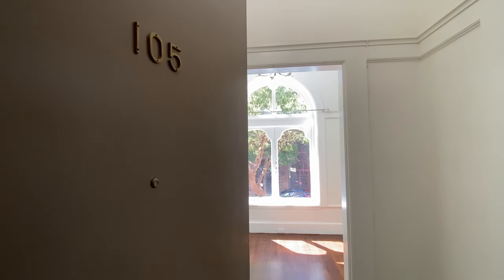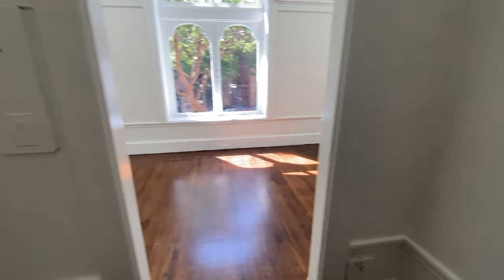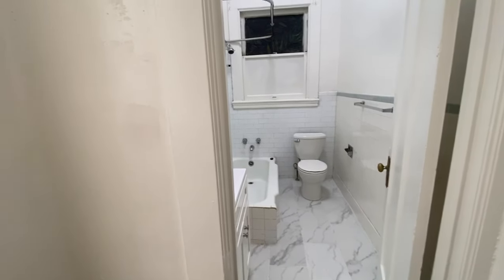Right when you come in the front door of the apartment you'll see lovely hardwood floors throughout, with the exception of marble flooring in the kitchen and bathroom.